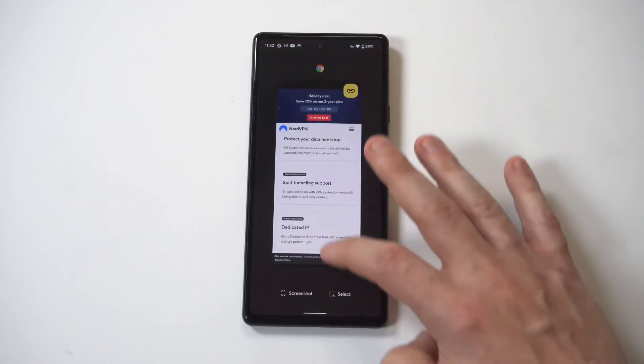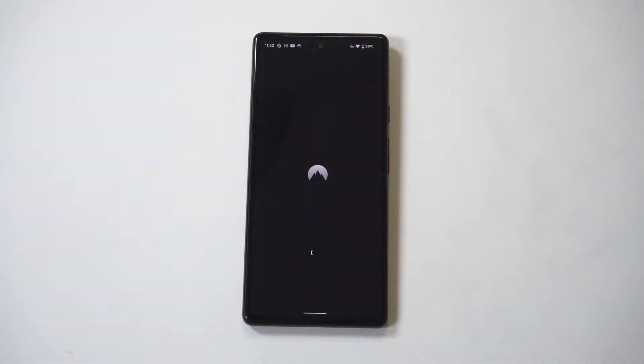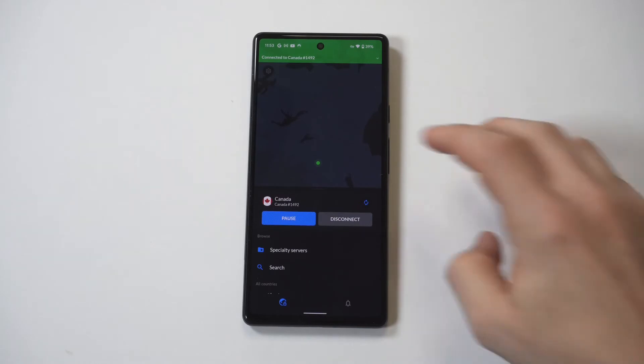I'm actually going to close it out and reopen it to show you that it stays connected, and it pulls up the connection time. So it'll let you know how long you've been using the VPN connection.